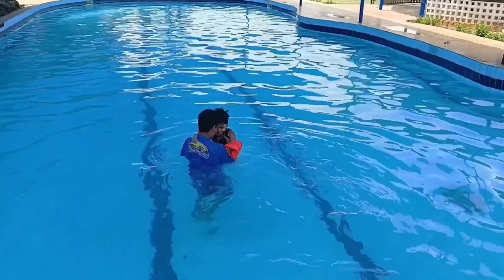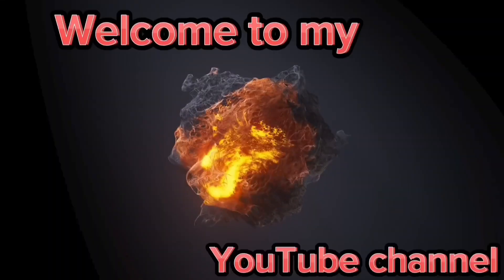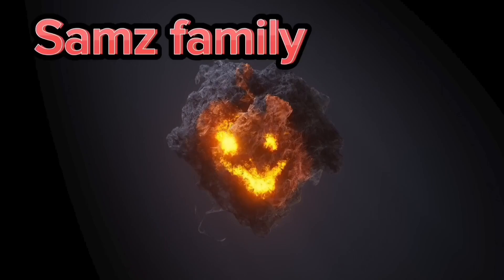Hi guys, welcome back to my YouTube channel. I am here at the Arcadian Farmhouse. My cousins, my mother, and my family invited me to the Arcadian Farmhouse. This is the Mammon Goat area. You will know that in Karachi there are many farmhouses in the Mammon Goat area. Let me show you the inside. Don't forget to like and subscribe, and tell me in the comment section how you feel about this farmhouse.